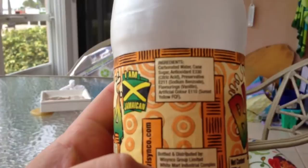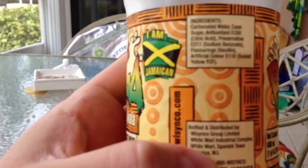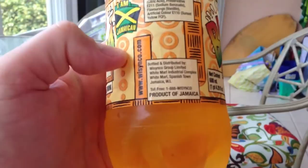So what you got in this — let's see. It says one pint. Ingredients: carbonated water, cane sugar, antioxidant E330, citric acid, preservative E211, flavorings, vanillin, artificial color E110, sunset yellow FCF.